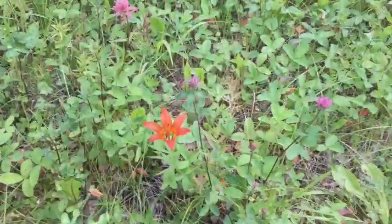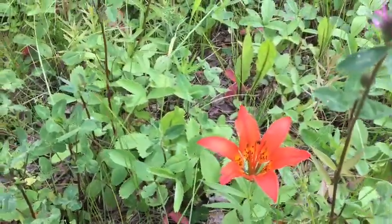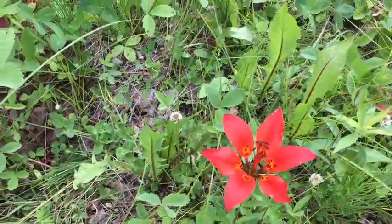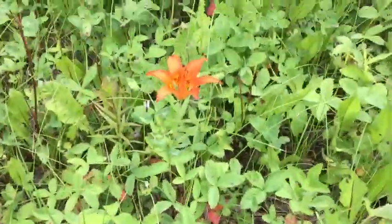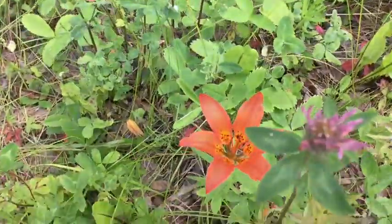I still got one big one. So these are tiger lilies — Saskatchewan's provincial flower. They're actually a protected flower; it's illegal to pick them. I don't see them much in southern Saskatchewan where I live, but they are very commonly found up north here. And they're gorgeous.